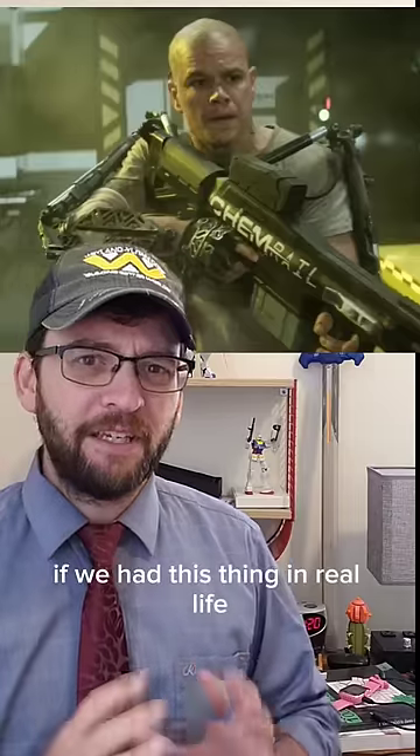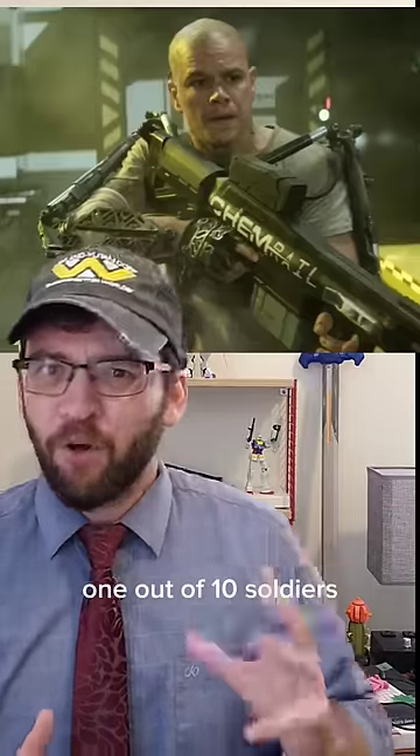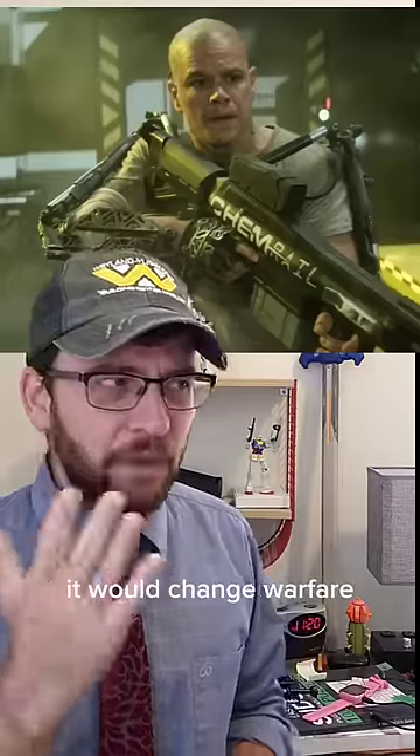If we had this thing in real life, even at squad level — 1 out of 10 soldiers — it would change everything.